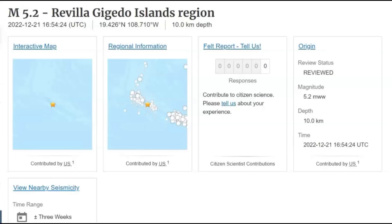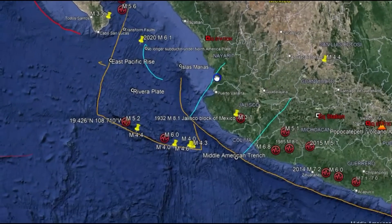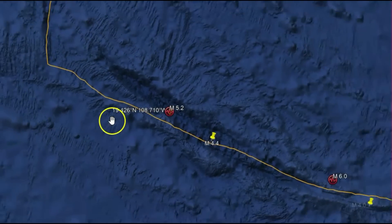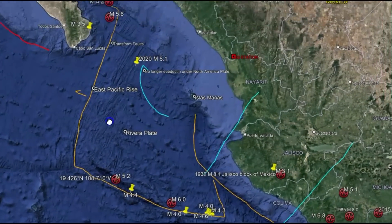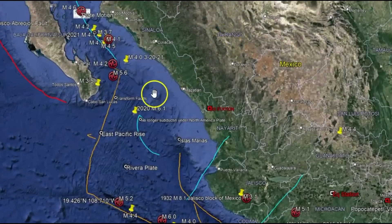There was a magnitude 5.2 earthquake at Revillagigedo — I know I'm pronouncing that wrong. Let me show you on Google Earth where it's at. It was along the Riviera Plate over here near Mexico. You can see this trench. This plate is doing a clockwise rotation as it moves under and subducts under the North American plate.